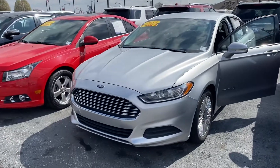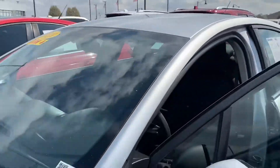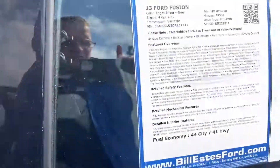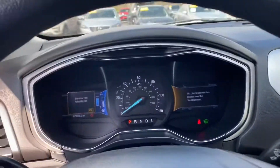Hi, this is Steve Meagan with Bill Estes Ford. This is the 2013 Ford Fusion you inquired about online. It's a hybrid, so it'll get you really great gas mileage — 44 city, 41 highway. Cloth interior, nice big touchscreen, just under 98,000 miles.